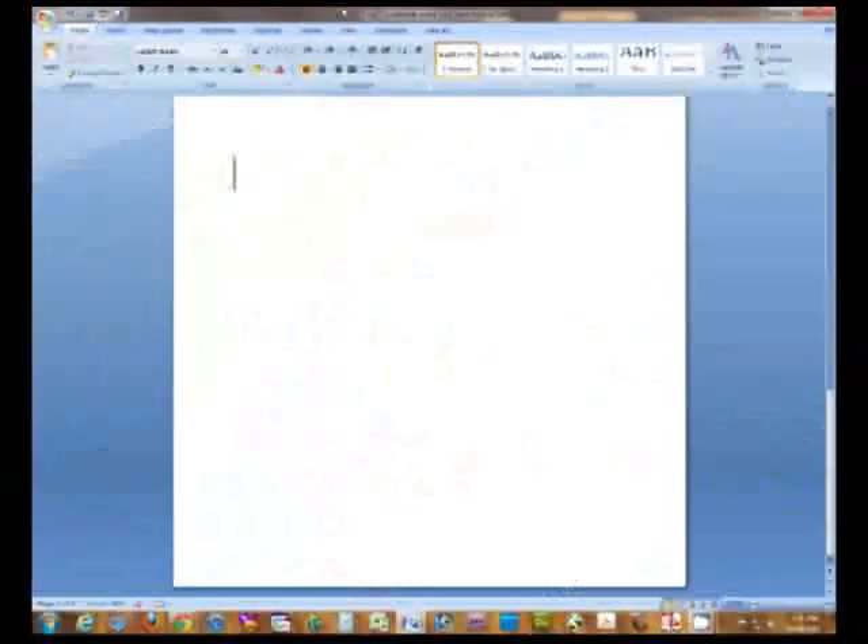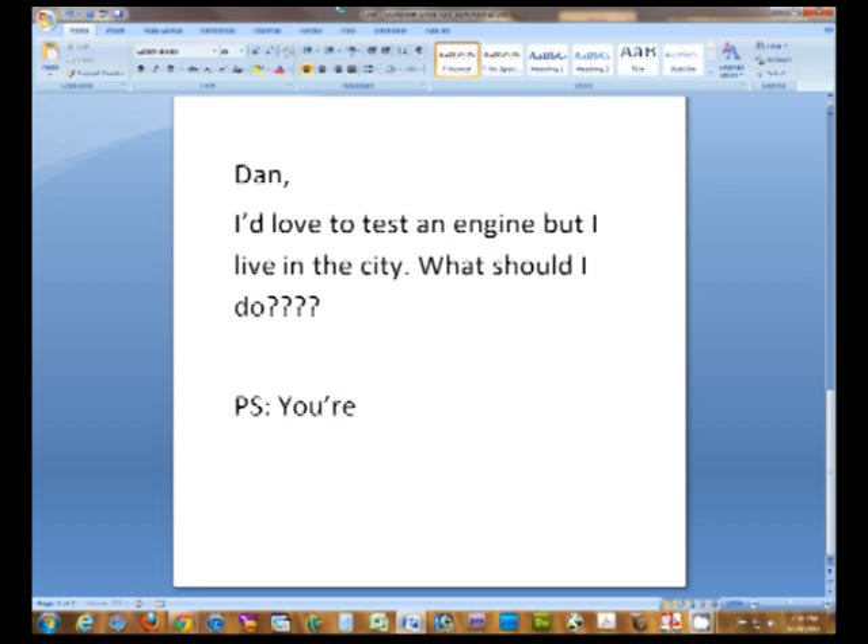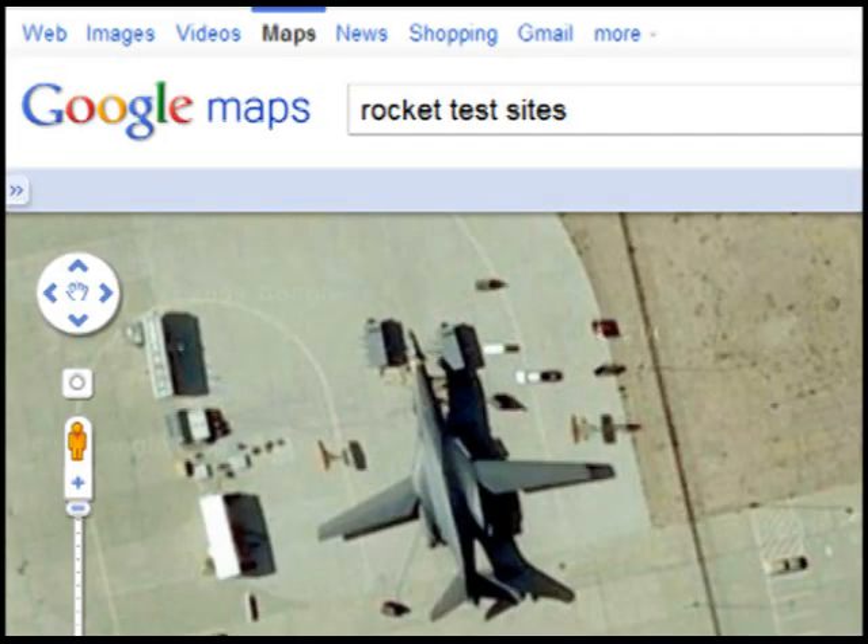I get emails all the time saying, "Dan, I'd love to test an engine but I live in a city. What should I do? P.S. You're super awesome. Wink, smiley face." San Diego is the eighth largest city in the United States, so if I can find a place to test, anybody can. First place to start? Google Maps.